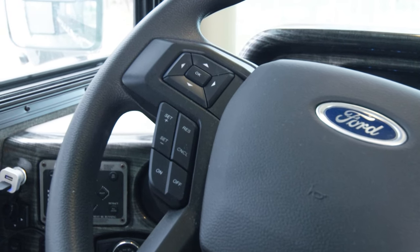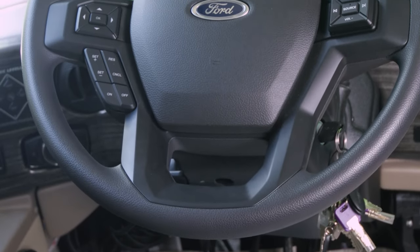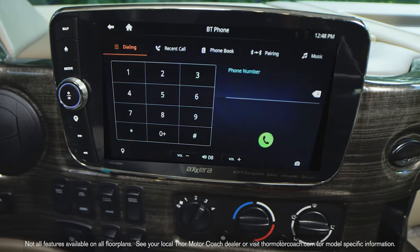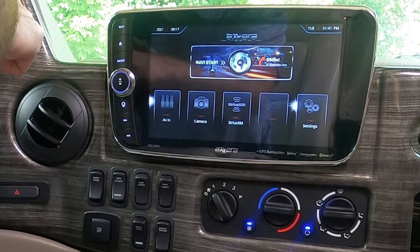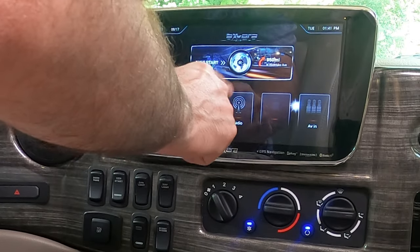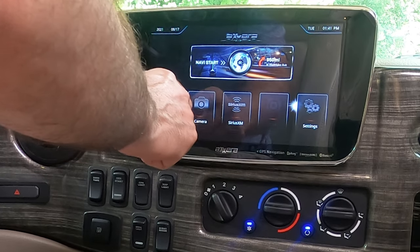The menus are controlled through the steering wheel controls — put your thumb on the left and go up, down, left, right, then hit OK when you have the menu you want. Below are controls for your cruise control. On the right side is your infotainment center — this is a 10.1-inch touchscreen with all the high-end features you want. Press home to return at any point; it is a swipe screen. You have Bluetooth phone, radio, and SiriusXM satellite radio.